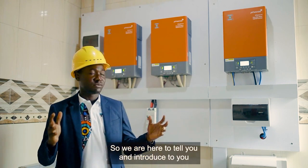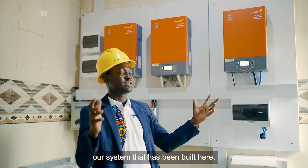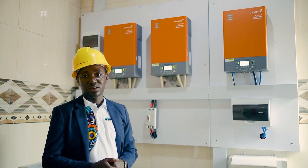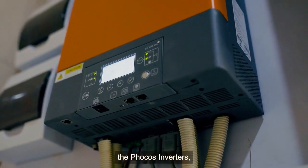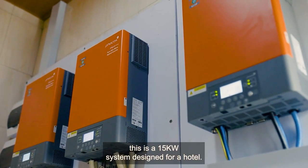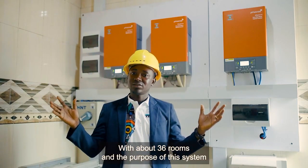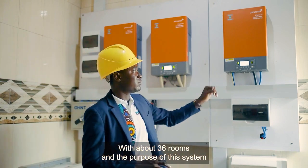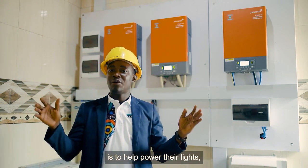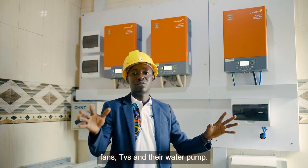We are here to introduce our system that we've built here — the Focus Invertex. This is a 15 kilowatt system designed for a hotel with about 36 rooms. The purpose of this system is to help power their lights, their fans, and their TV.